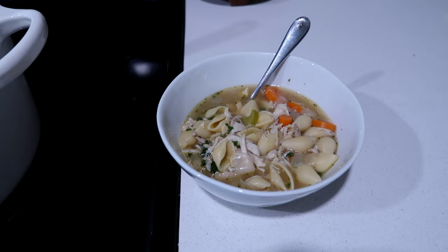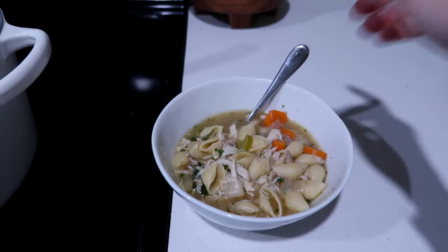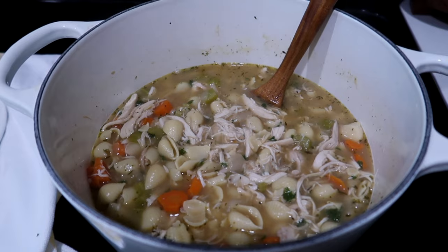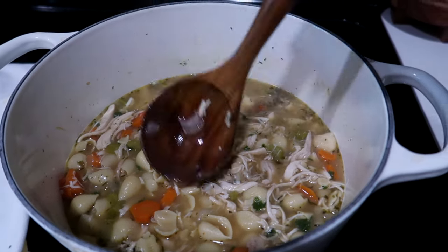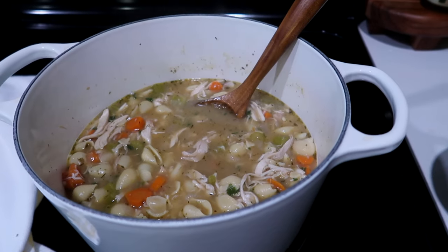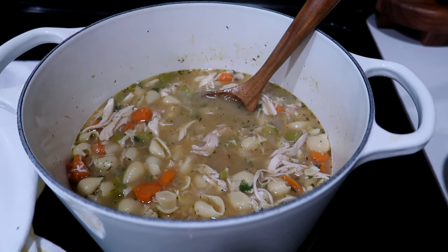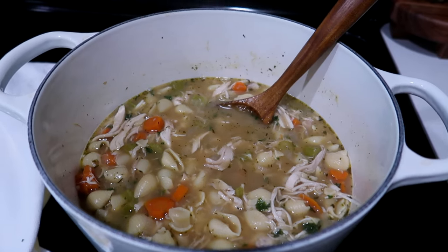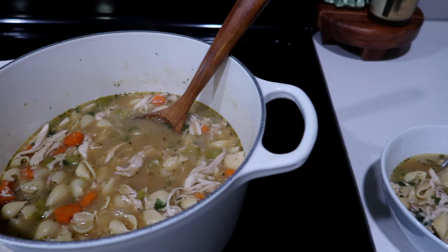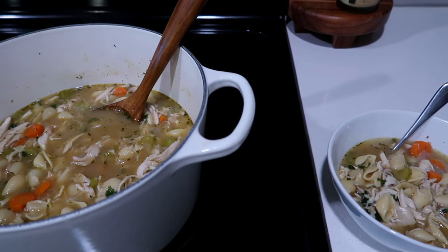Just finished the soup — it is so yummy! I'm so excited to eat this. I have a huge pot of leftover soup for the next couple of days. It has the added factor of bone broth, which makes it extra nutritious. I'm going to eat this and then get to editing some videos.